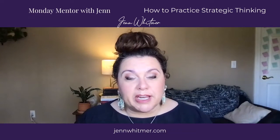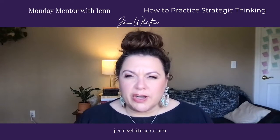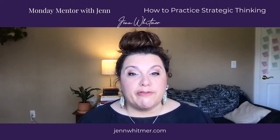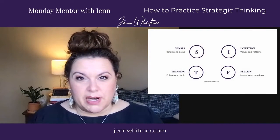When I'm talking about strategic thinking, we are using some higher-order critical thinking skills. We want to look at several components that will help us move forward. These are the four thinking components I want to talk about.